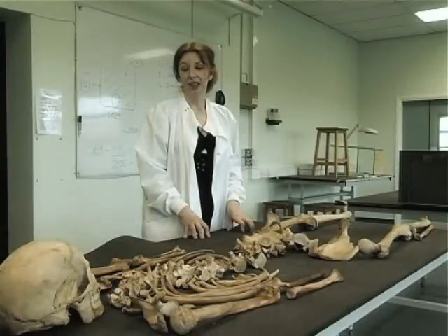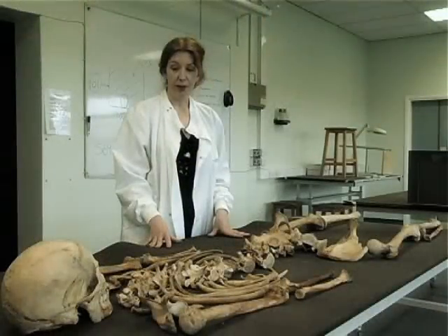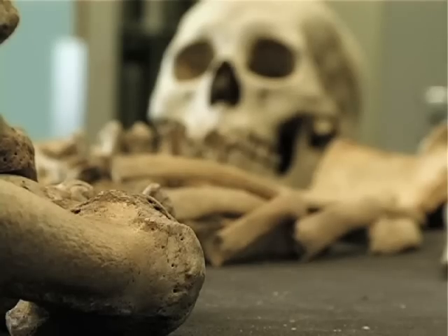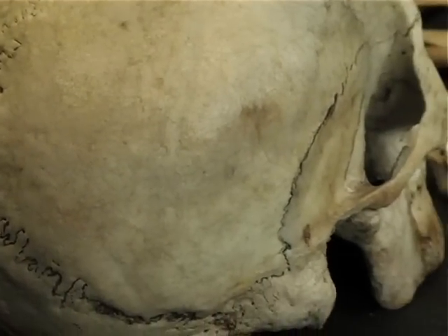In the anthropology lab we have a number of excellent teaching skeletons. The principal aim is that students become very familiar with the skeletons — they'll know what they're dealing with, how to identify a profile in terms of age and sex, and they'll be able to identify which bone is which.